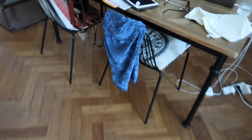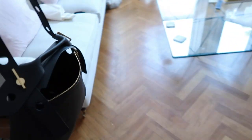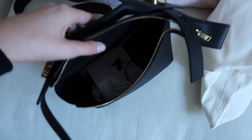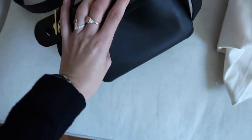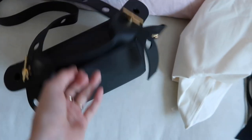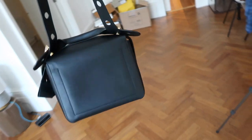Also right before I left, this bag arrived from Sophie Hume. It's called the Bolts bag — it's just got these two bolts. I can't decide whether to take this to Italy or my brown Chloe bag. I'm going to plan the outfits now and then decide.